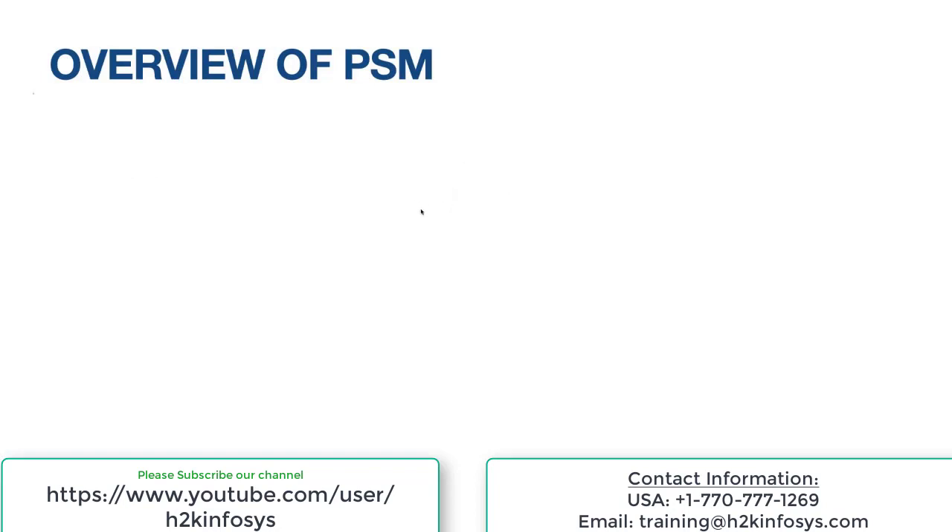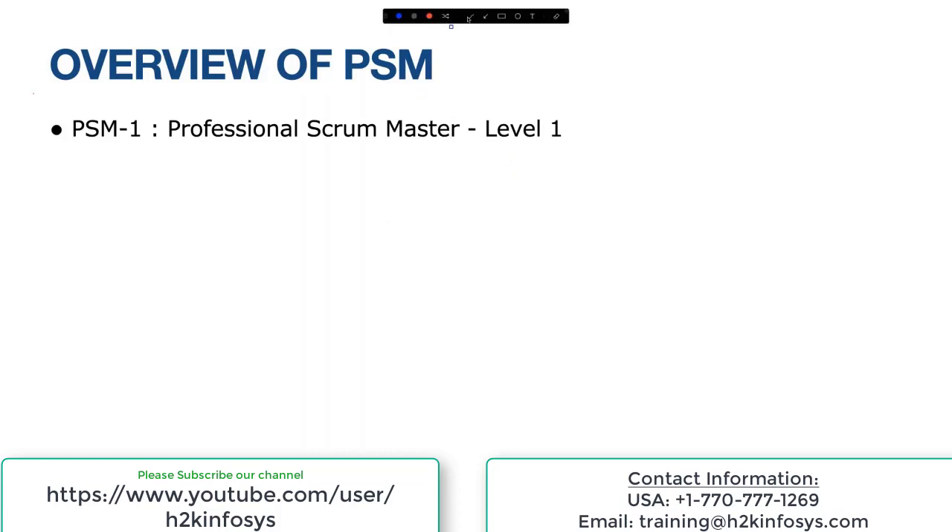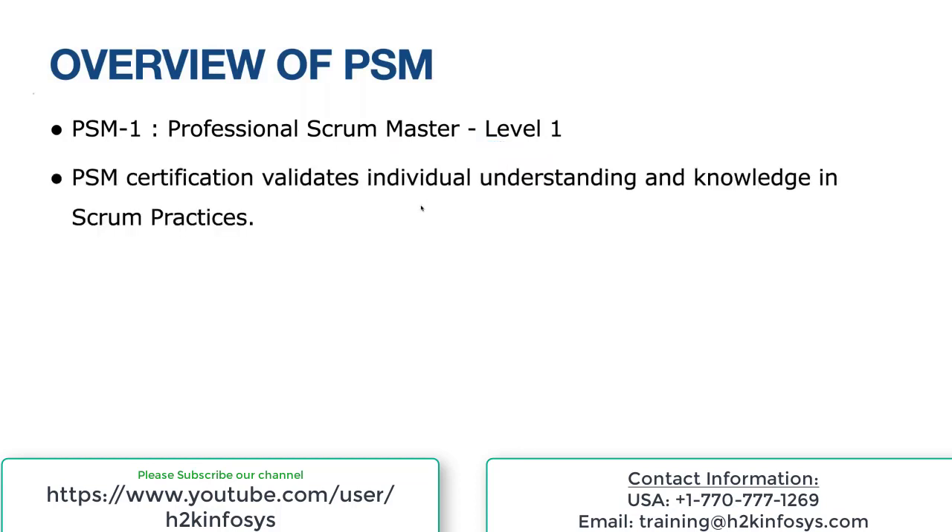PSM stands for Professional Scrum Master. There are different levels of PSM exams, but level one should be good enough — nobody really takes level two. PSM certification validates individual understanding and knowledge on Scrum practices and theory. That's the reason it has very good recognition in the job market.